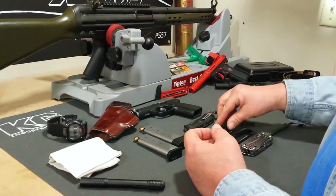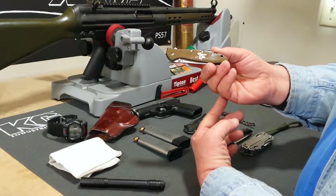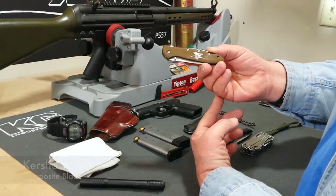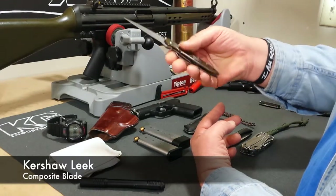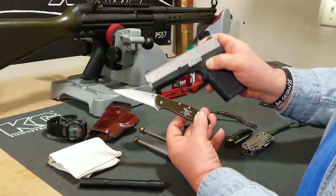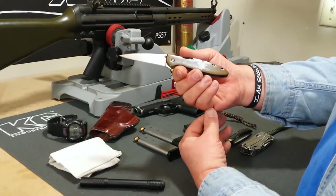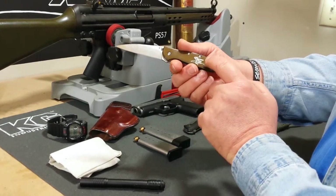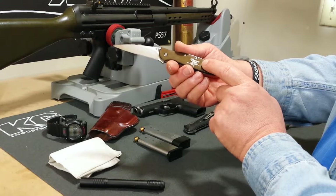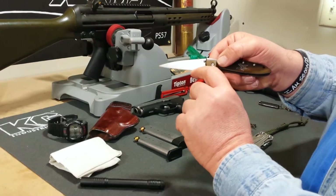In our last video from March 2014, we showed the process of coating the Kershaw Leek with a composite blade finish. This color matches the slide on Rocky's car, so we thought it would be nice to make a knife and gun combination sharing that color. Since the video, we went to our engraver AccuLaser in Lee's Summit, Missouri, and they engraved our logo on the scale.